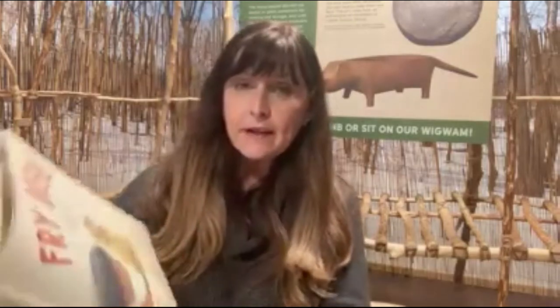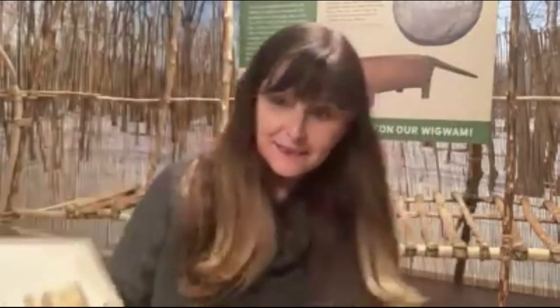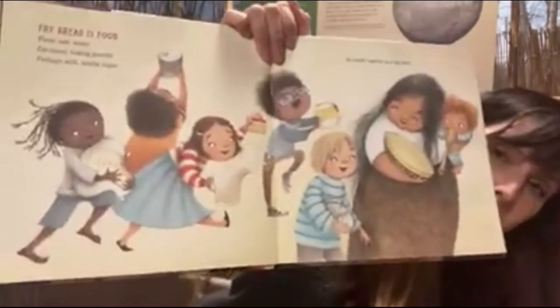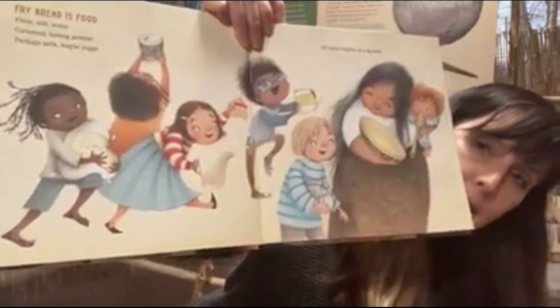Fry Bread: a Native American family story. Fry bread is food — flour, salt, water, cornmeal, baking powder, perhaps milk, maybe sugar — all mixed together in a big bowl. Look at all the kids coming together to make fry bread.